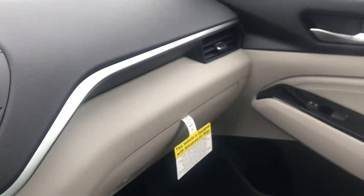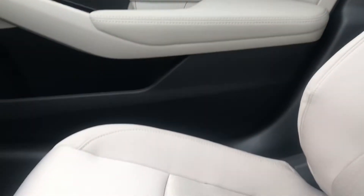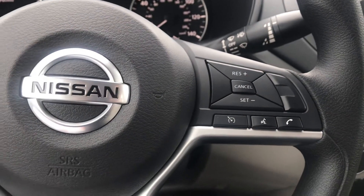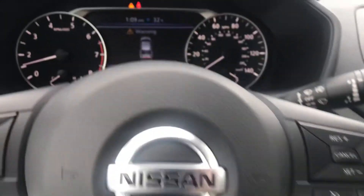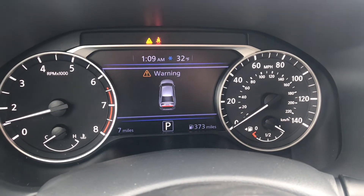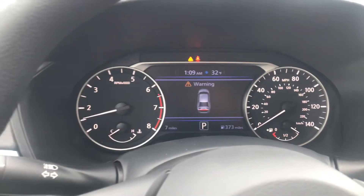And of course the pretty interior looks really nice, especially with the seats. These are those zero-gravity seats I was telling you about in the front. You can pair your phone and run your radio right off the steering wheel. It does have about 373 miles — full tank of gas, ready to go for you.